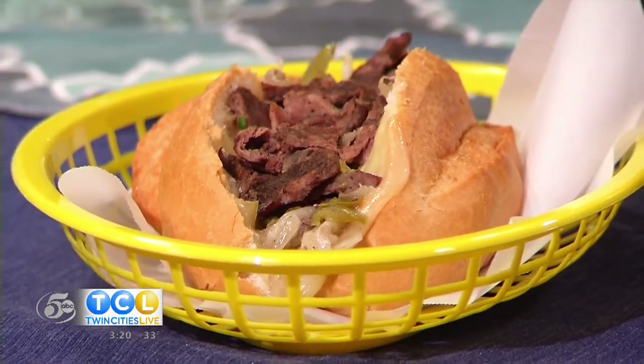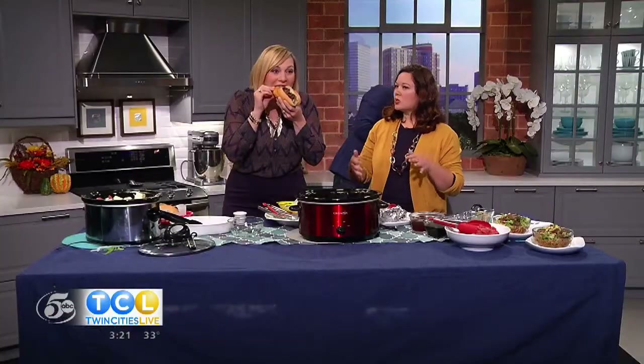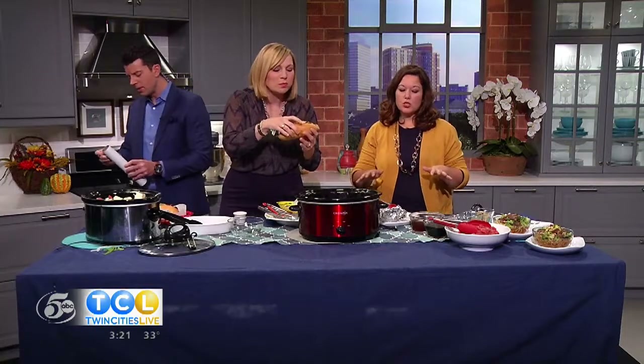Once you get it all chopped up nicely, you can either add cheese whiz right in there, or a lot of people like provolone sliced cheese for individual sandwiches. Cheese whiz is the classic. I love these dishes for turkey season too — when you get turkeyed out and just want something else to serve your family, both of these dishes would be great.